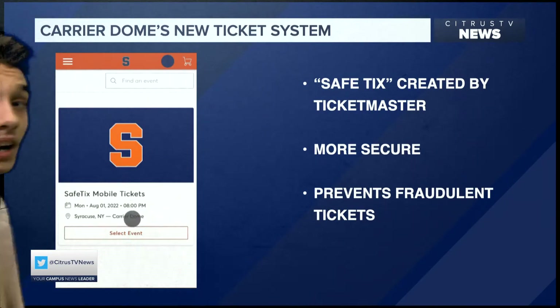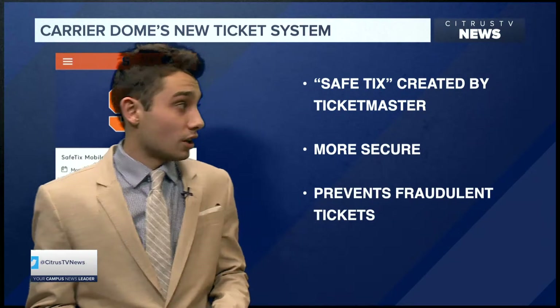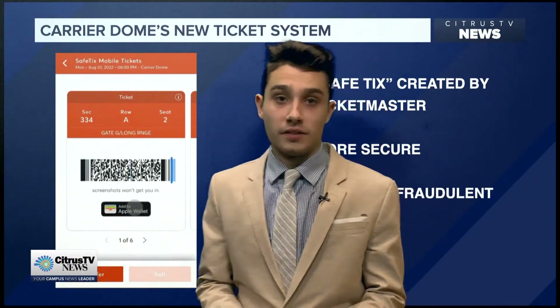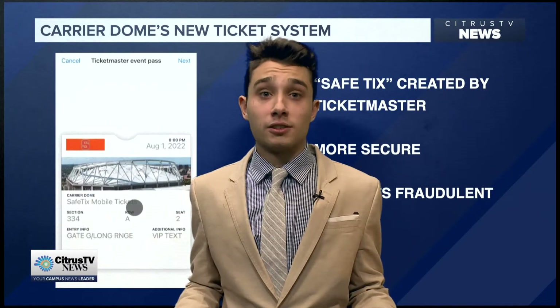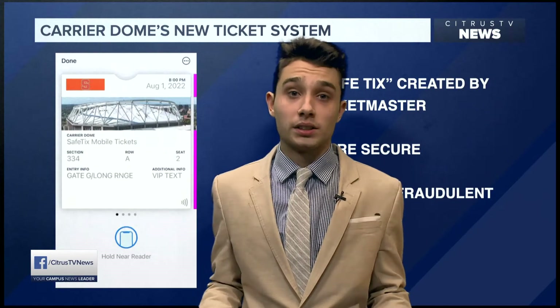Mobile tickets used to show a barcode, but now they will show a barcode with a blue line moving across it, as you can see here. It moves right across the front of it. This blue line prevents fans from screenshotting a ticket and giving it to someone else, and stops a ticket from being used more than once.